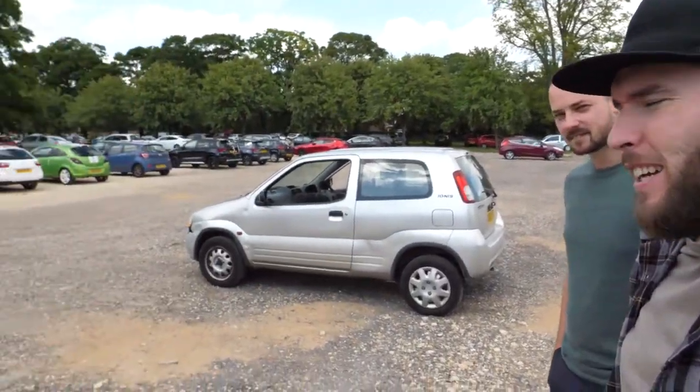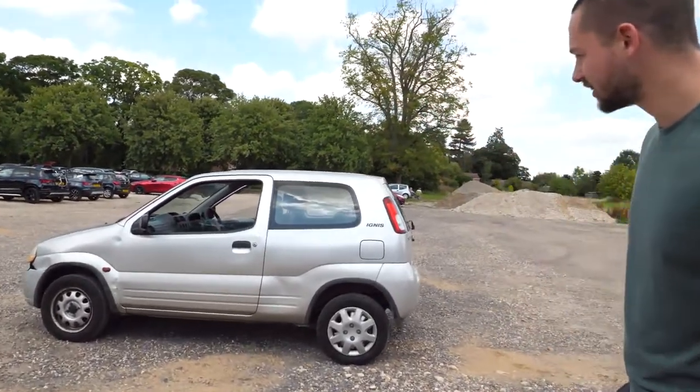We set ourselves a certain budget, wanted to go and get a car which we've just picked up — literally just picked it up this second. Always wanted to try one of these out. Heard a lot about them, some people don't like them, some people love them. But only one way to try it really is to give it a good run out to Scotland. So we had a budget of £100 and we bought a Suzuki Ignis.